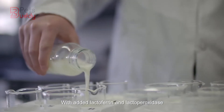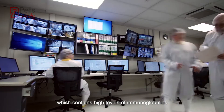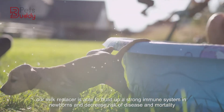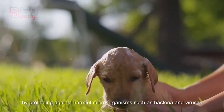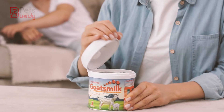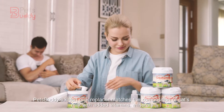With added lactoferrin and lacto peroxidase, which contains high levels of immunoglobulins, our milk replacer is able to build up a strong immune system in newborns and decrease risk of disease and mortality by protecting against harmful microorganisms such as bacteria and viruses.